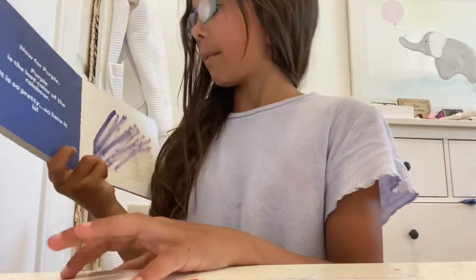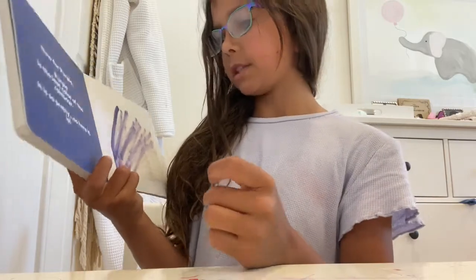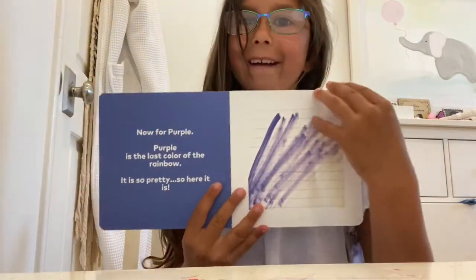Now for purple. Purple is the last color of the rainbow. It is so pretty. Here it is.